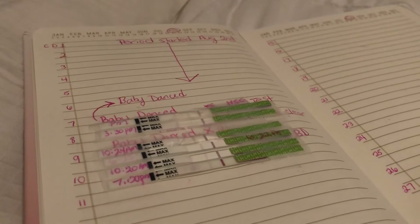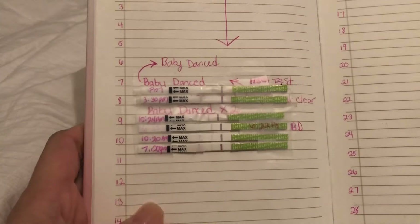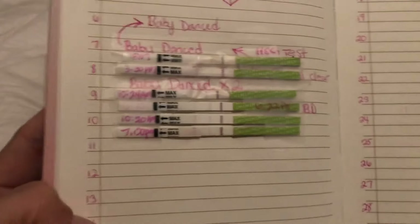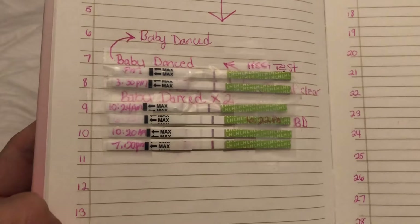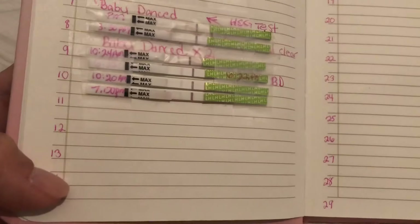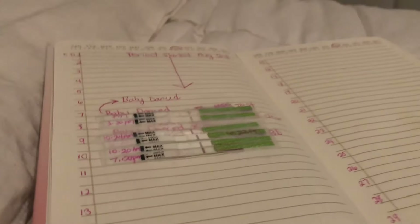I have not baby danced today, but my period tracker calendar says my fertile days will be on cycle days 12 through 16. These test lines will probably get darker between cycle day 12 and maybe 16 — somewhere in between there I should have my LH spike, my peak.